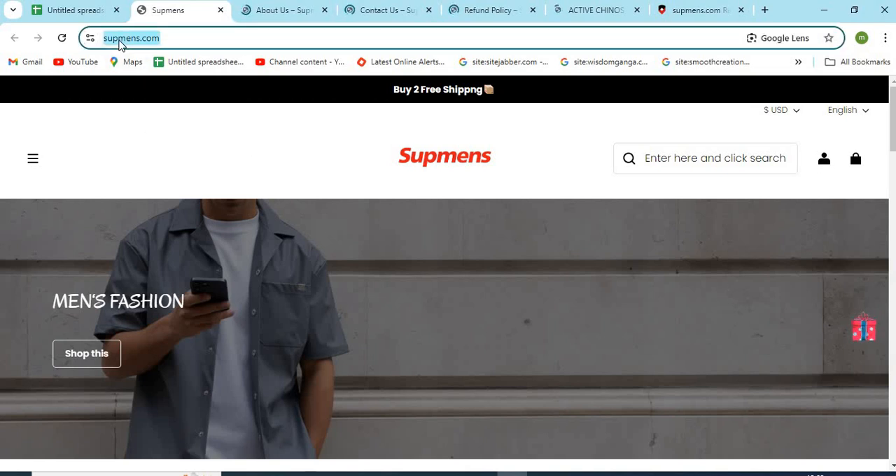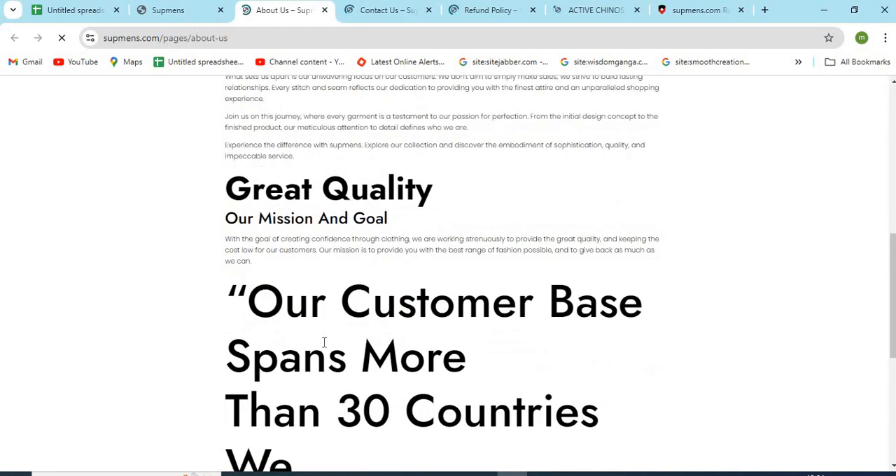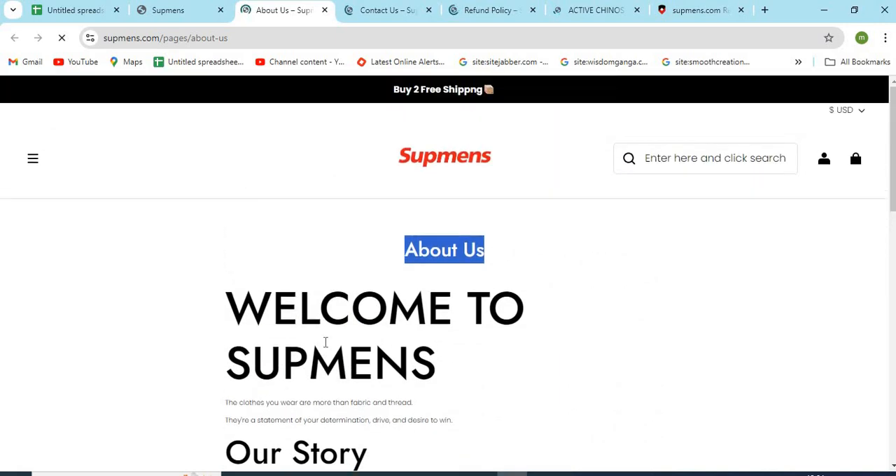Point 1: Check the website domain name carefully and check if the website is HTTPS secure. Point 2: The About Us page is very important for any website. With the help of this, we can find out who is operating this website and if we can trust them. Improper or missing About Us information is a sign of a scam.